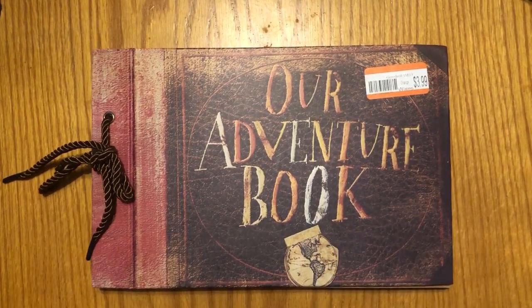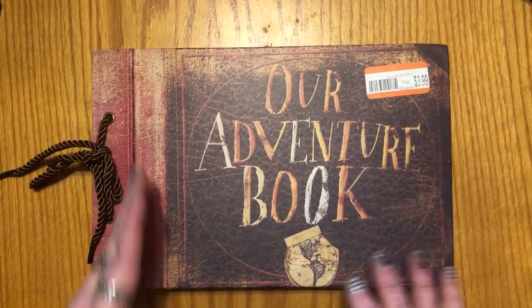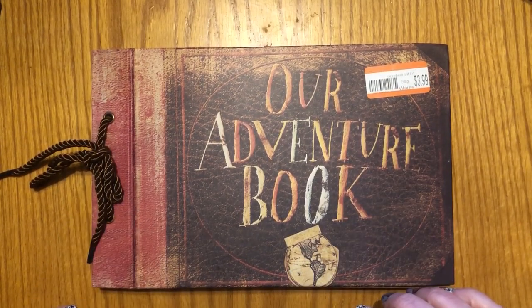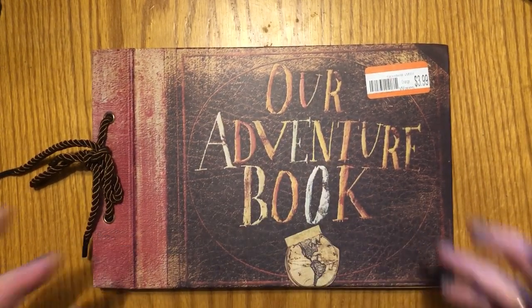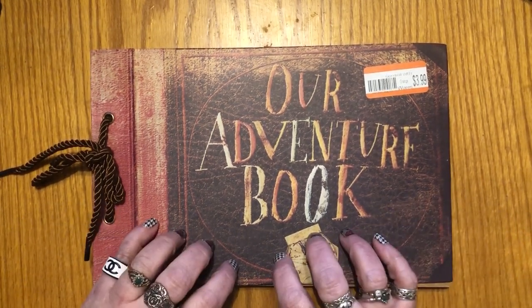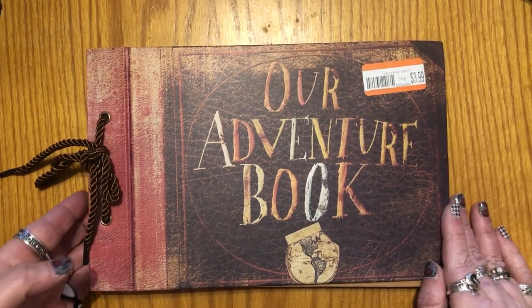I don't need an 'Our Adventure' book, so I'll definitely cover at least part of it with either decorative items, or I'll print something or use a piece of paper and put some items on there. When I do customize this, I'll make a video. If you have any suggestions for what I should put on the cover, I would love to read them in the comments.